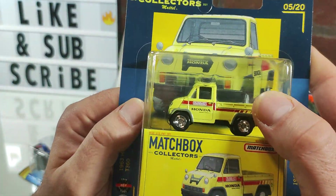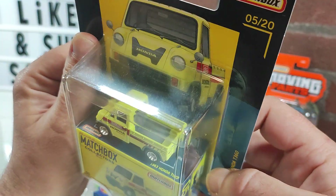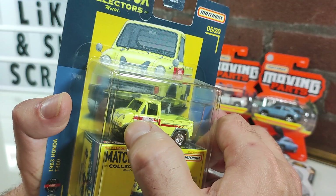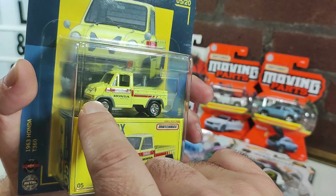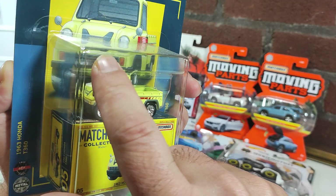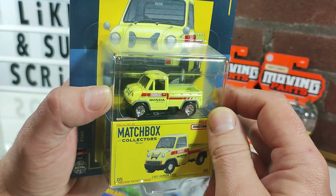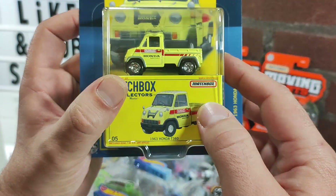The other Matchbox Collector is the '63 Honda T360, which is my favorite of this lineup. This is a copy — that's why it's up for trade, I have one of my own. The hood opens up revealing an engine and spare tire. When you open the hood the headlights stay in place — I don't know how they work that out, but it's very satisfying. It's a great mechanical toy and it feels good rolling around.